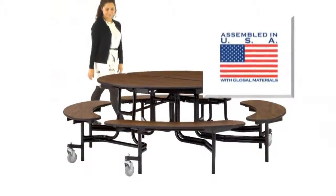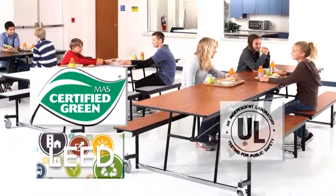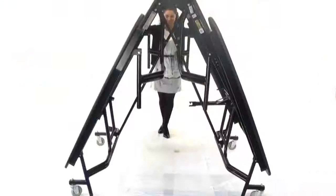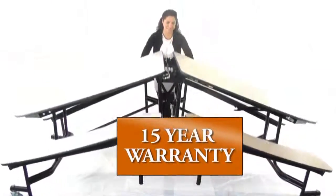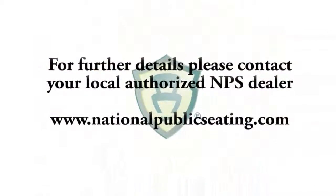Assembled in the USA with global materials, tables are UL approved for safety, mass green environmentally tested for lead projects, and available in ADA configurations. With a bumper-to-bumper 15-year warranty, NPS mobile cafeteria tables are the superior choice and best value.